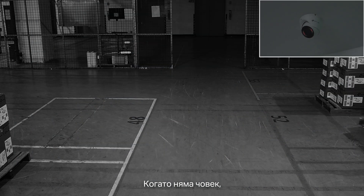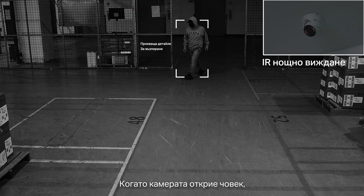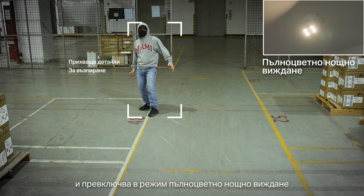When no person is monitored, only IR night vision is displayed. When a person is being monitored, white light is triggered to turn on and it switches to full-color night vision.